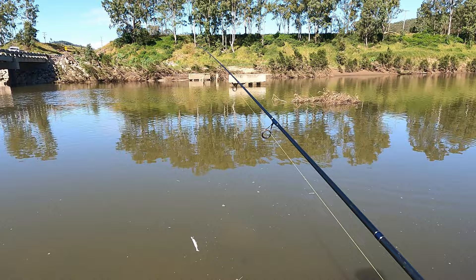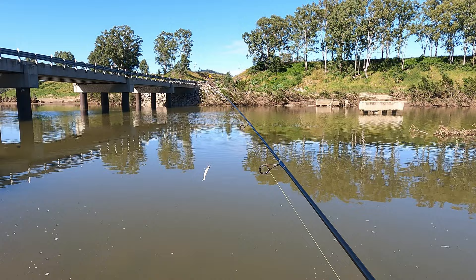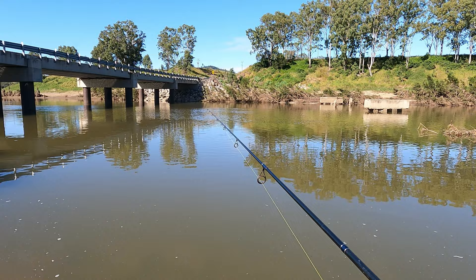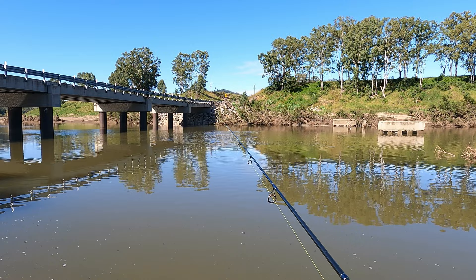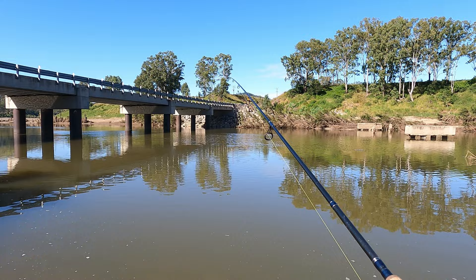I'll go back down onto my private beach. First cast way out in the middle - no target in particular in mind. Certainly about halfway across the river. Almost let it sink. It must be pretty deep - it's still sinking. I think it's almost on the bottom. Wow, it must be pretty deep. Anyway, let's start our retrieve.